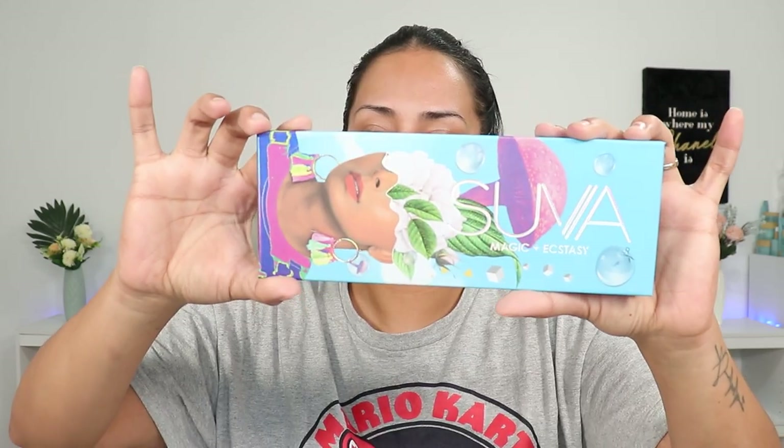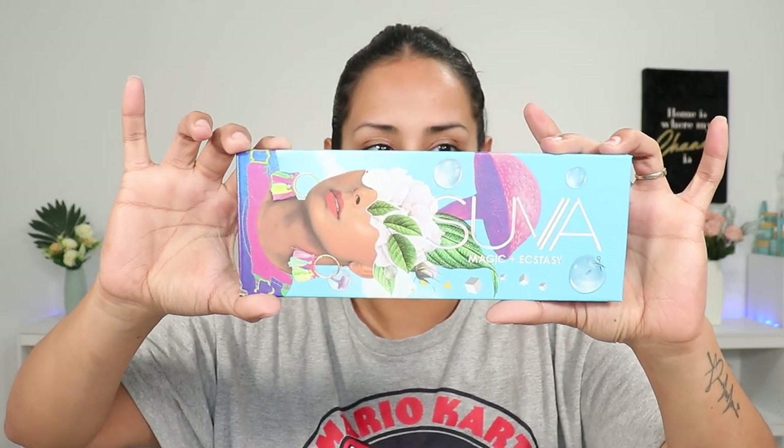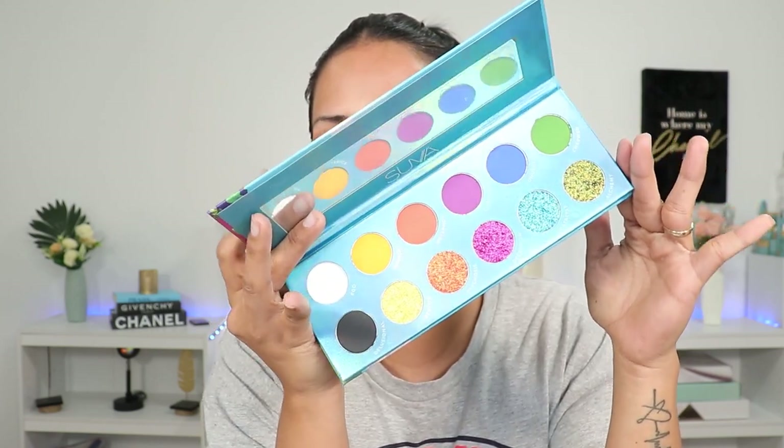Last but not least, I got a Suva Beauty palette. You guys know Suva Beauty has some beautiful formulas and color stories, so I'm excited for this. This is the Magic and Ecstasy palette. Look at this packaging — oh my goodness, this packaging screams iconic! This is stunning. Look at these mattes. The yellow looks a little chalky, but yellow is one of those shades that is very hard to mix and create. It might look amazing on the eyes, and Suva Beauty has never disappointed.